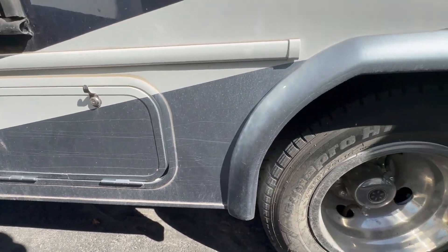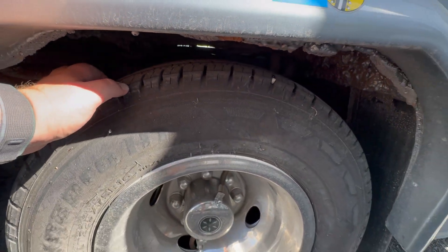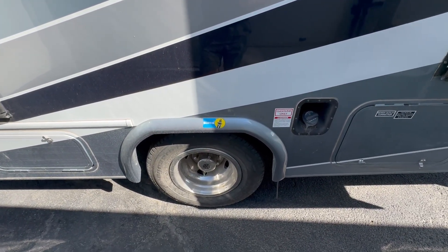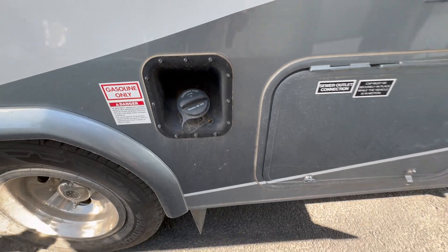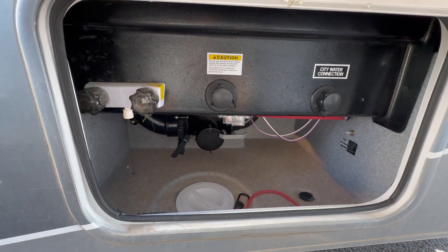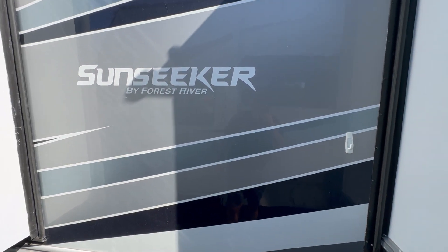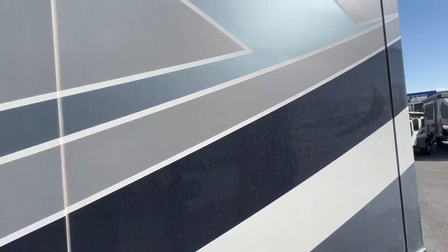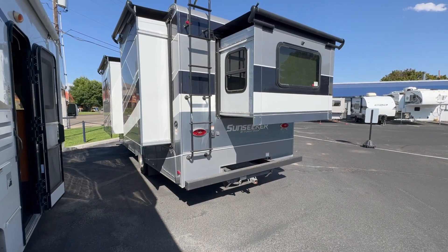The rear tires still have plenty of tread on them as well. A cool thing about this motorhome is it is equipped with Bilstein shocks from the factory — a little bit nicer suspension. Here's your fill port for your gas, and then all your sewer connections, outdoor shower, all that stuff is located in this compartment. Paint is in really good shape, decals and everything seems to be really well taken care of, minus the bird poop — which is probably our fault.